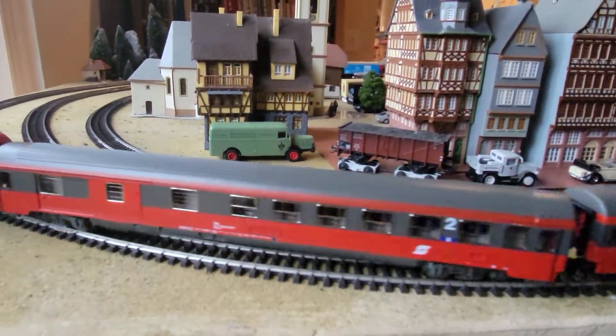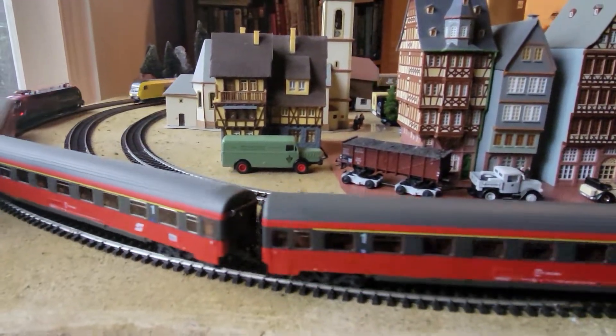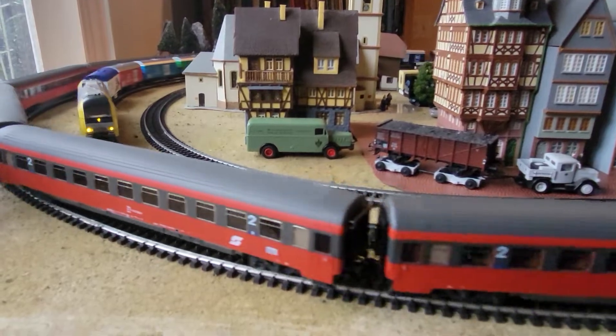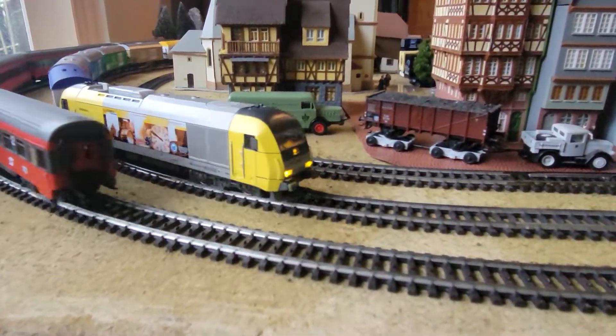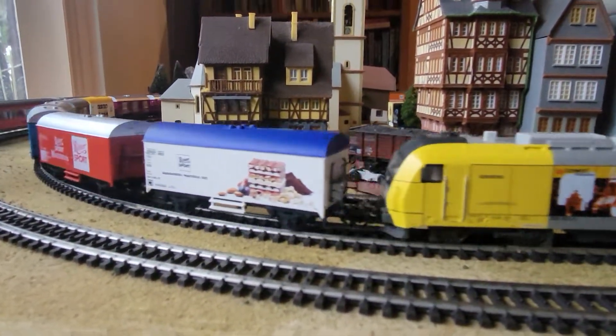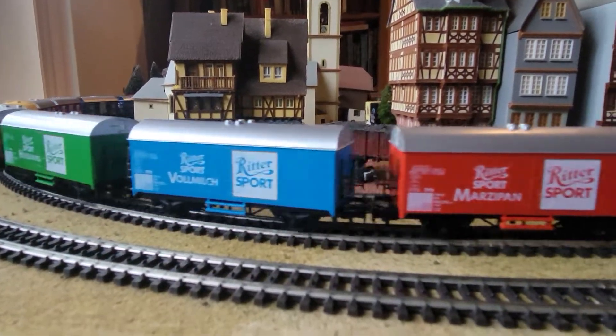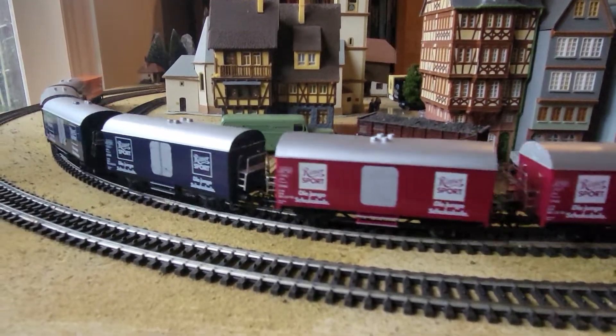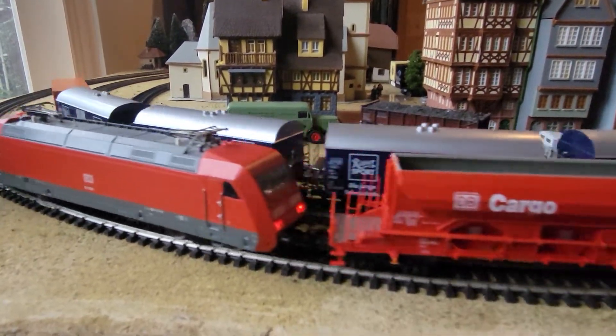This is a quick little video of some trains running right now. This is the Siemens diesel loco I got not too long ago. It's got the Ritter Sport cars — I got a four-car Ritter set. It's like a chocolate train.